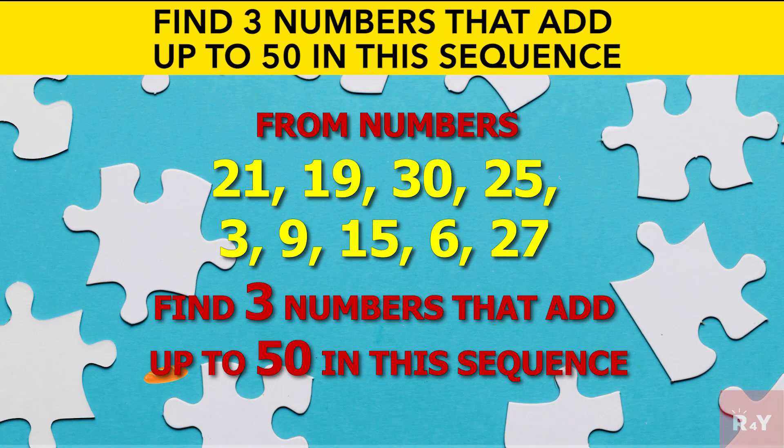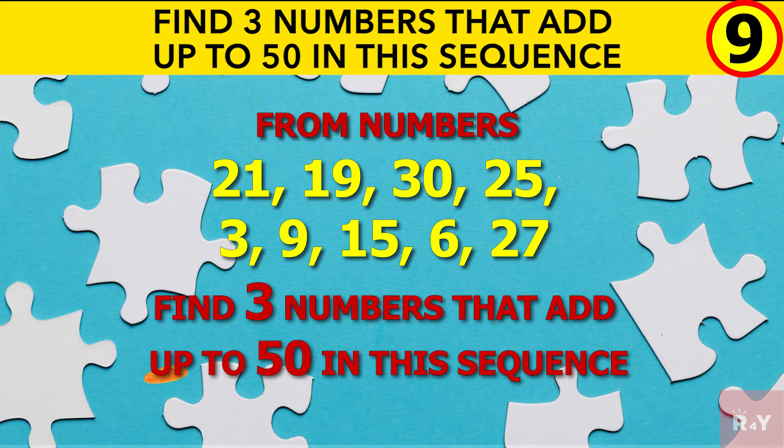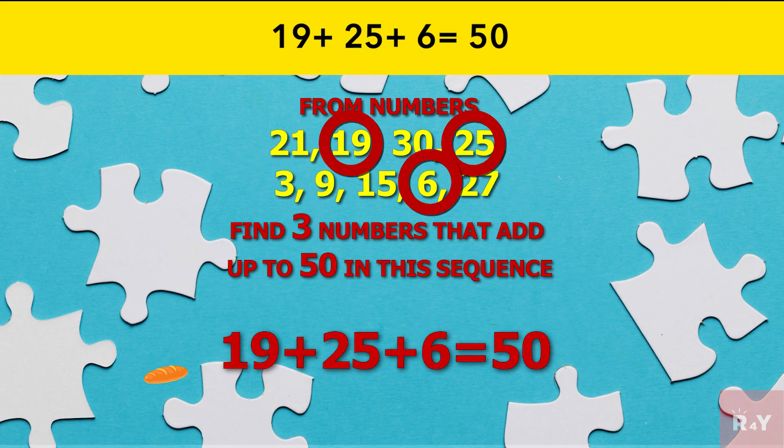Find three numbers that add up to 50 in this sequence. Answer: 19 plus 25 plus 6 equals 50.